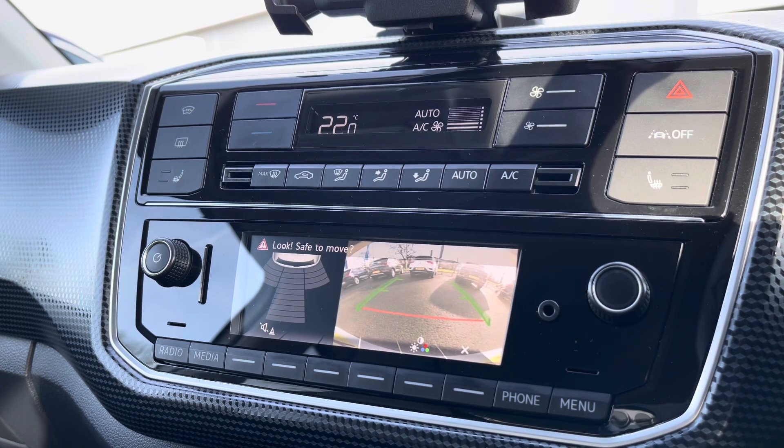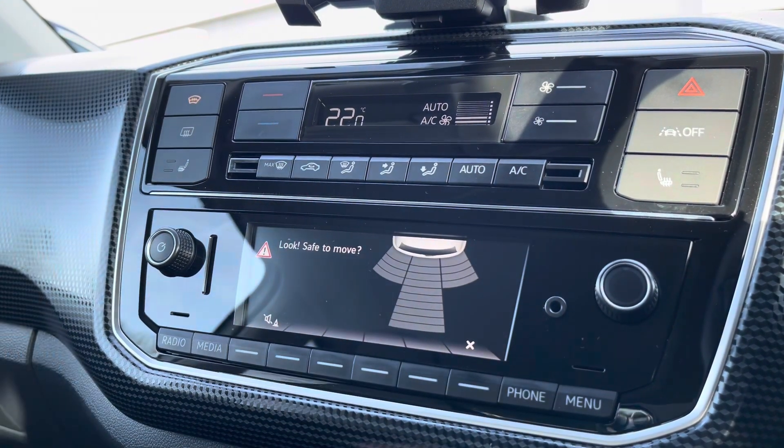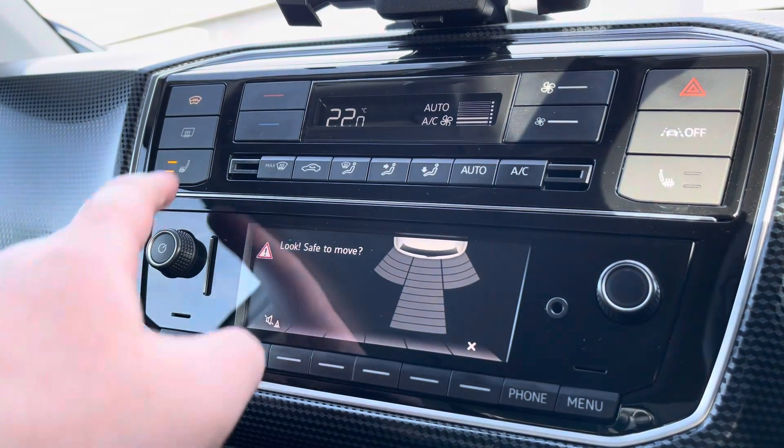There are also rear parking sensors and a rear-view camera for peace of mind whilst parking. You'll also have a heated windscreen for easy defrosting.